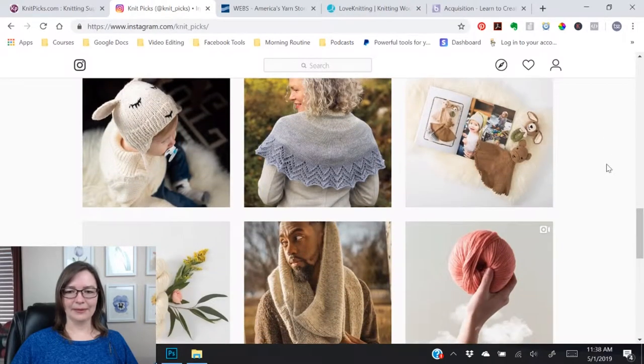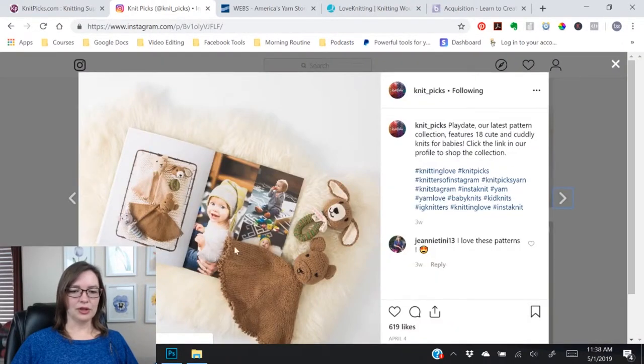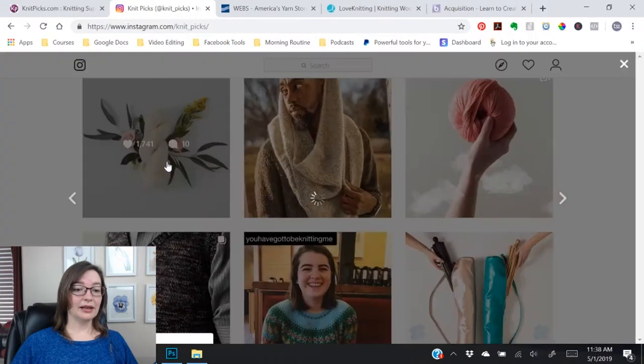Let's find another flat lay. Right here we've got a triangle between these objects — the book, stuffed animal, and teething ring form a nice triangle. Right here in this photo, we've got a juxtaposition of our smooth, beautiful skein and the leaves and flowers in the background, which are kind of spiky and have a lot of edges. It almost creates a 90 degree angle between them, but not quite — we've got this 45 degree angle right here and a slightly lesser degree angle here. So we've got our angles and our juxtaposition — it's a beautiful photograph.